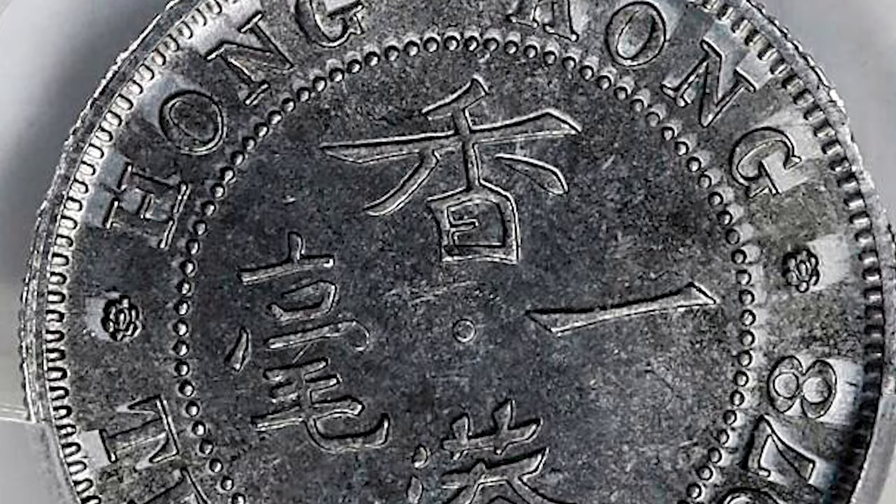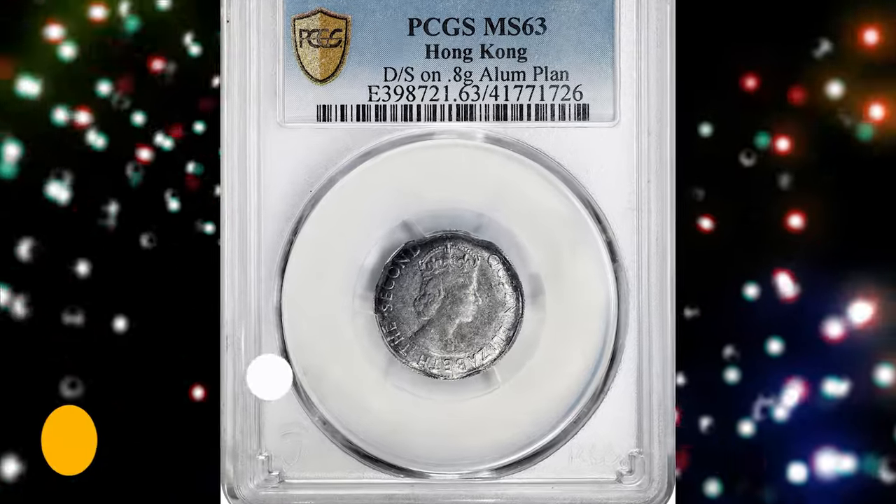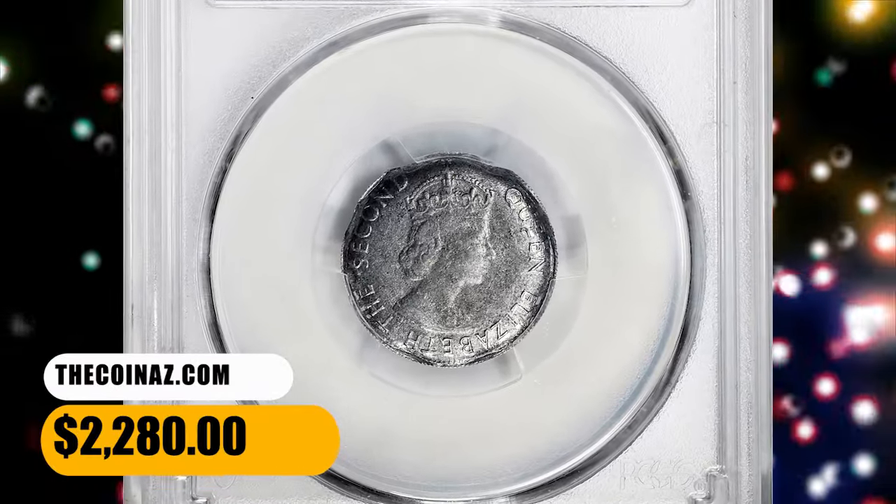A pleasing gray tone and rather high level of preservation make this an extremely intriguing error piece. It was sold for $2,280 on October 15, 2023.